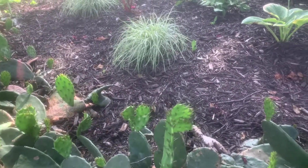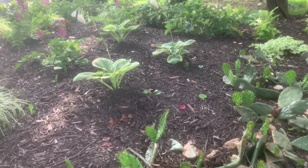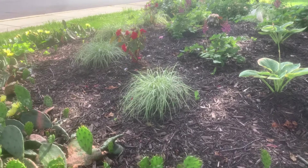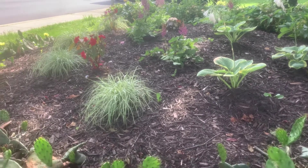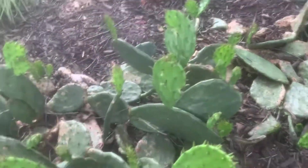I collected one pad each — one this year, one last year — and they've both grown like crazy. So this is the mother clump of my eastern prickly pear, which is super exciting.